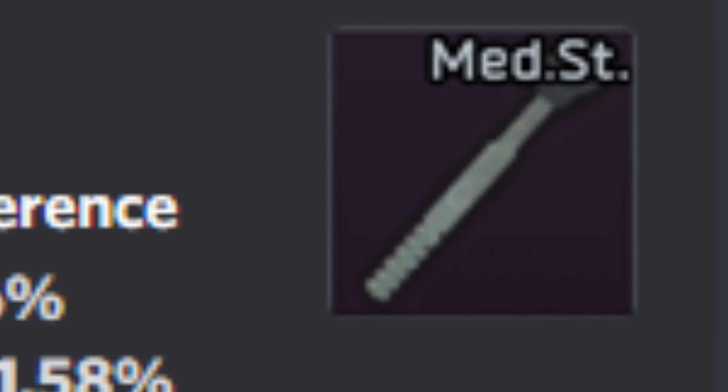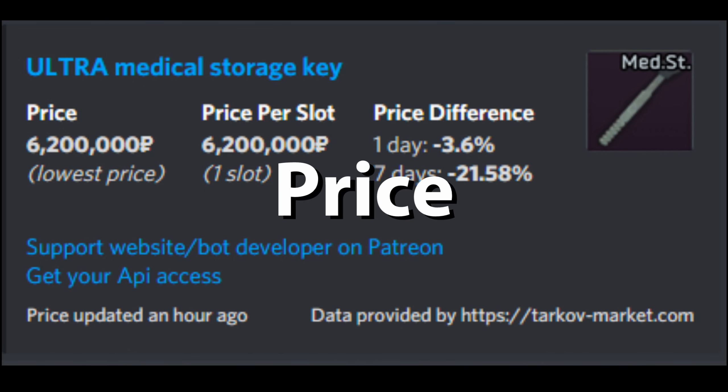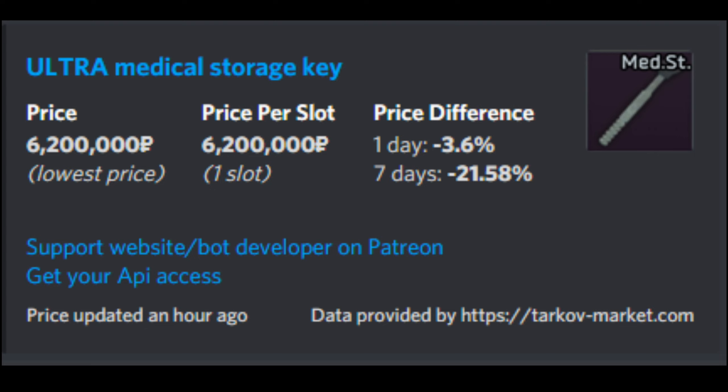Finally, the most influential con is the price tag. The key currently sits at 10 million rubles on the market. Although the math supports that this is a worthy investment, many average players don't have that kind of capital to invest.